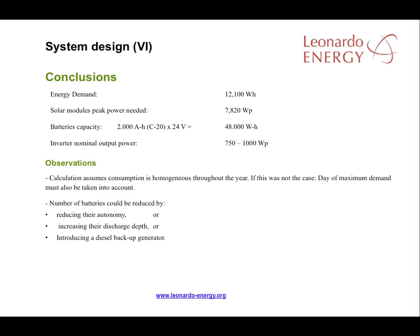In conclusion, where demand is 12,100 watt-hours per day, we could use 7,820 watts peak of installed solar power with a battery capacity of 48,000 watt-hours and an inverter with a nominal output power of around 750 watts peak. Note that the calculations in this example assume consumption will be homogenous throughout the year. This is highly unlikely, and you should take account of consumption variations through the year in your calculations.